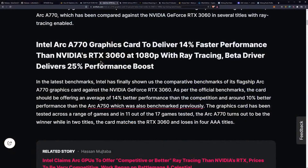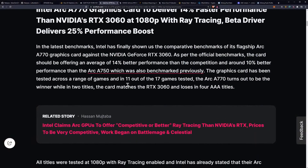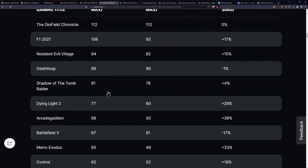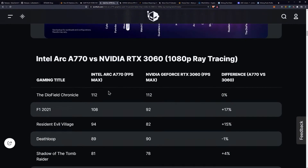The graphics card has been tested across a range of games, and in 11 out of 17 games the A770 turns out to be the winner, while in two titles the card matches the 3060 and loses in four AAA titles — and of course, this is basically competing against a last-gen GPU.